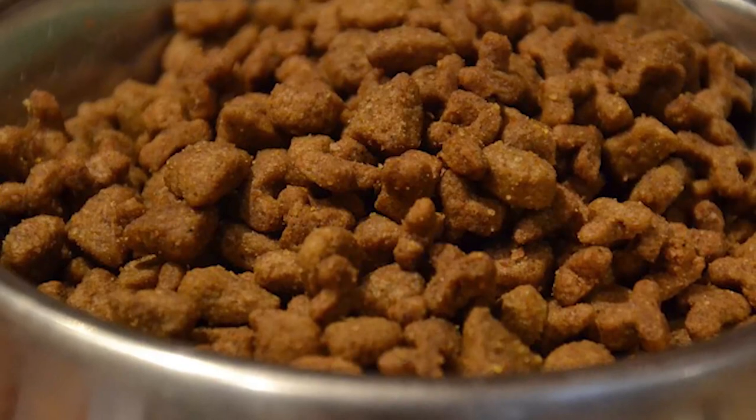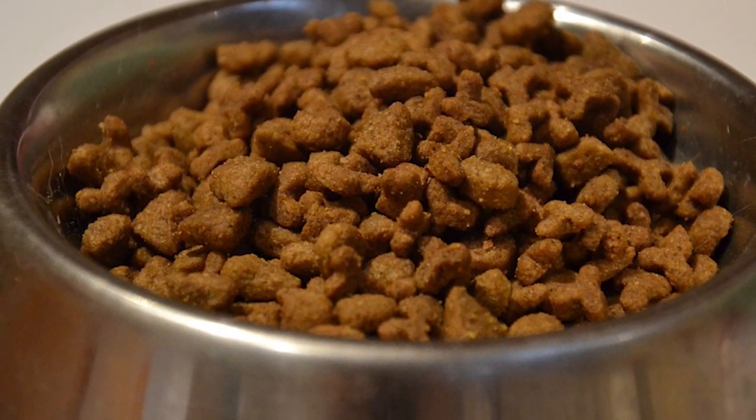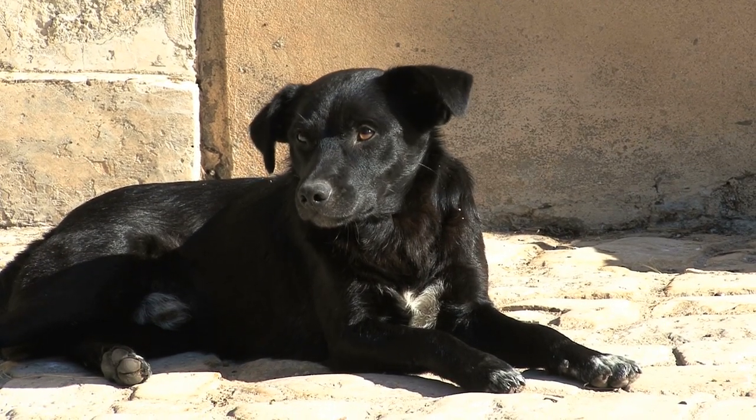Once your eggs are ready, simply shake some of them into your kitty or puppy's dry kibble. Eggs are a great source of easily digestible proteins, vitamins, and minerals. Plus, eating these will keep your pet's fur coat super shiny.